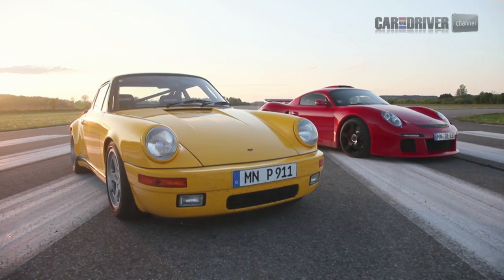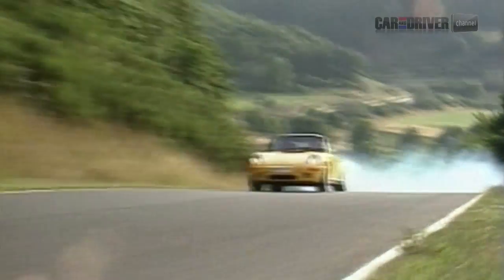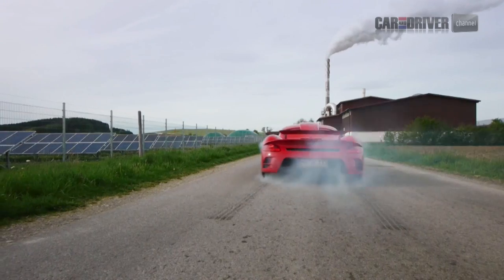In this premiere episode of Car and Driver Abroad, we drive the iconic RUF Yellowbird, the star of the outrageous Fascination video shot on the old Nürburgring nearly 25 years ago. We take a look behind the scenes at the RUF factory and jump into their latest CTR3 supercar, and attempt to hit 200mph on Germany's de-restricted autobahn.